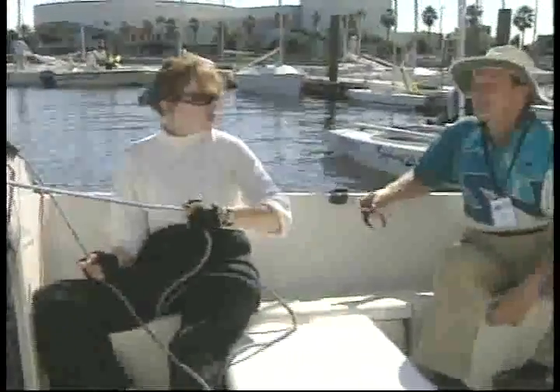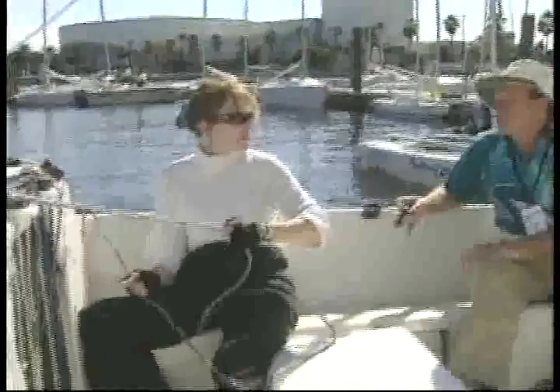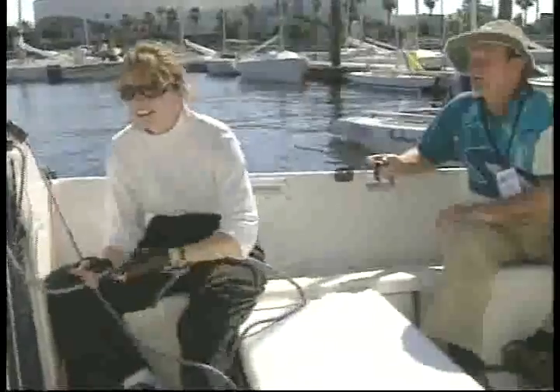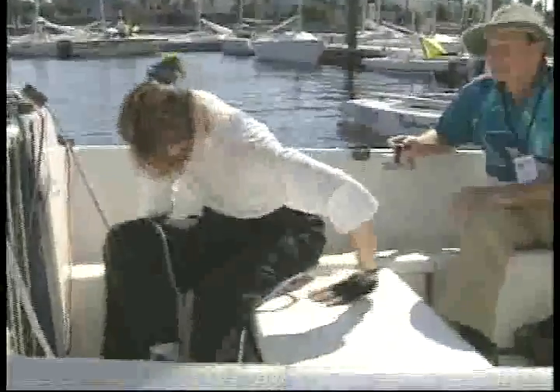This is the jib test. What we try to do is have her tack the boat from one side to the other. We are looking to see how she does in her cleaning, her sheeting, and her transferring. We are actually observing transferring in multiple situations. The jib test is done on a bungee cord so that we have a little resistance.